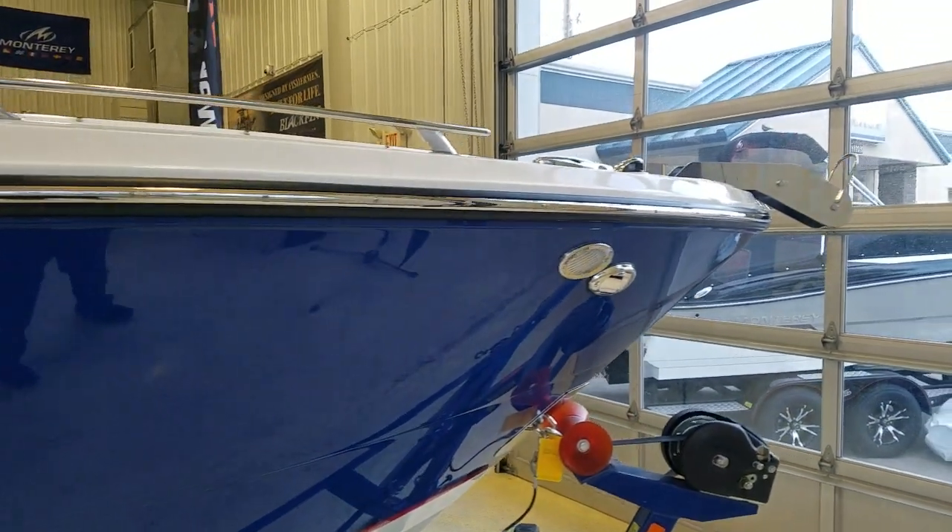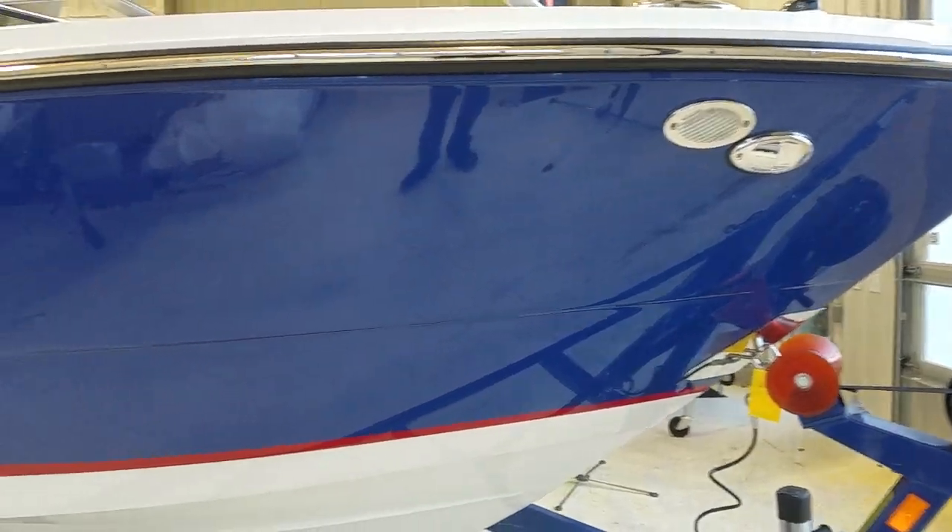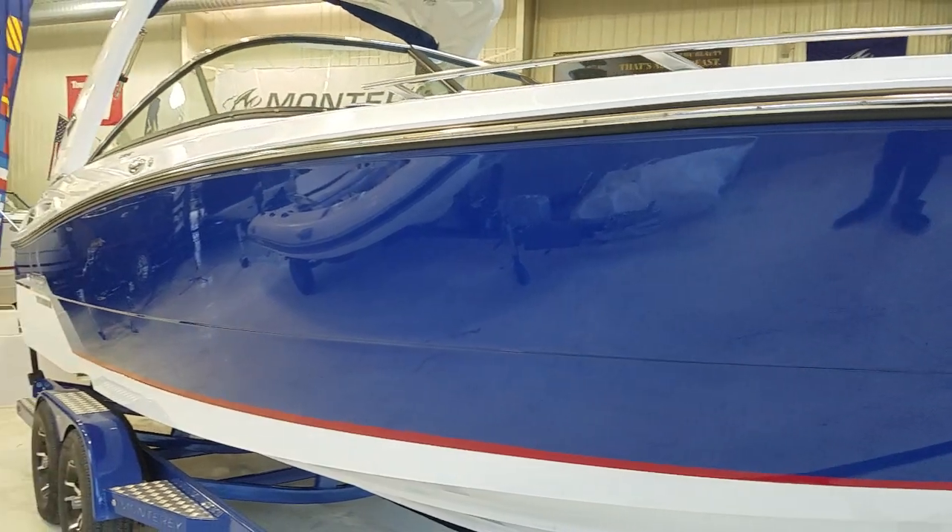This boat is equipped with a windlass, all stainless, stainless docking lights, bow scuff plate — an absolutely gorgeous boat.